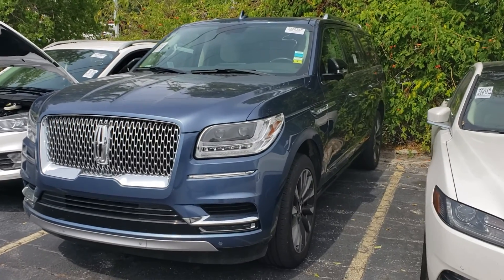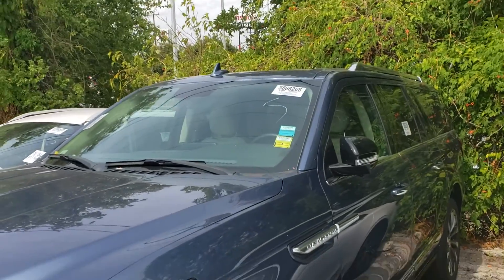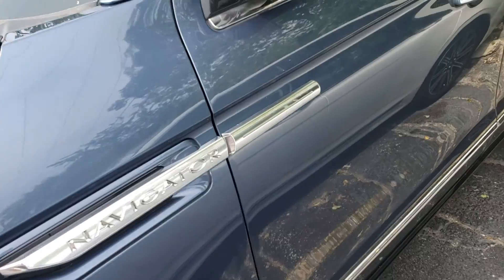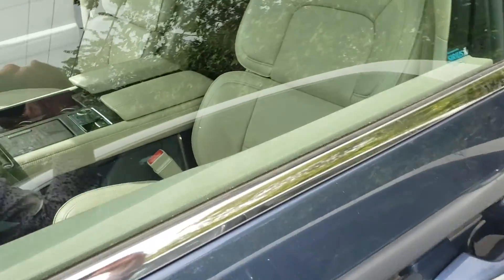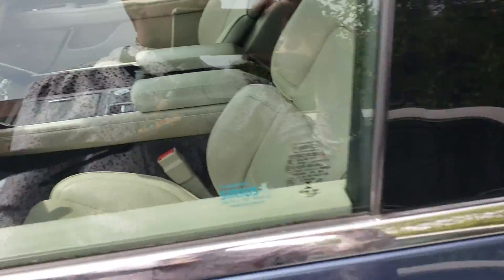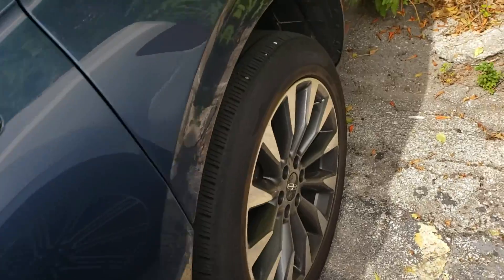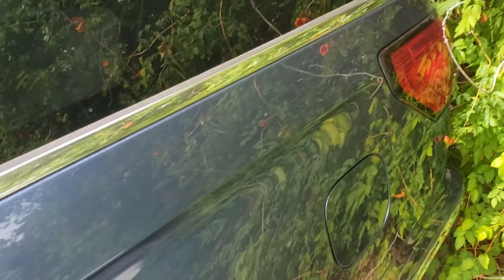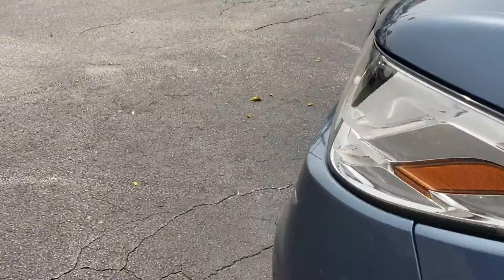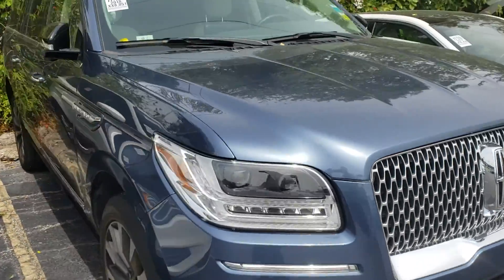Hey, it's Casper at North Park Lincoln. They just unloaded this off the truck from the auction, so I apologize I do not have the keys. I figured as soon as it landed I'd do a quick walk-around video for you. It does have a second row bench — hopefully that's what you're looking for. It's kind of backed up next to a bush here so I can't really look at the back of it — that's just where the transportation company unloaded it.